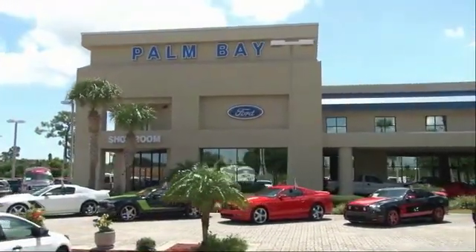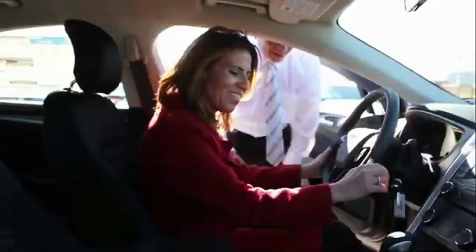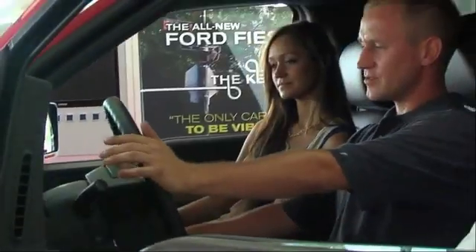Why buy from Palm Bay Ford? We treat you like family and offer the ultimate service after the sale that you just have to experience for yourself.